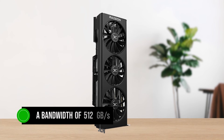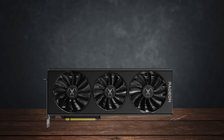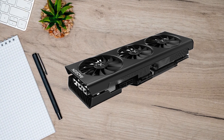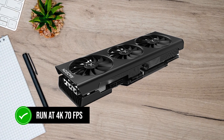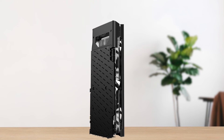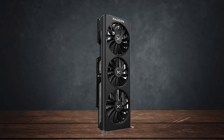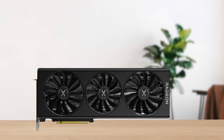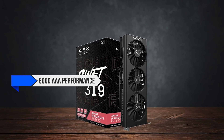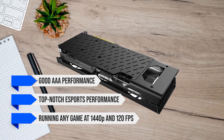This nets the card a bandwidth of 512 gigabytes per second, so even some 4K gaming is possible on this GPU. Speaking of 4K performance, some games like Assassin's Creed Valhalla and Borderlands 3 run at 4K 70fps, but games like Cyberpunk 2077 drop down to about 40-50fps. If you use this GPU for 1440p gaming, then it should last you for a very long time, as any game would work easily and give out, on average, 80-90fps. With such good AAA performance, it also has top-notch esports performance and can be used for running any game at 1440p and 120fps.